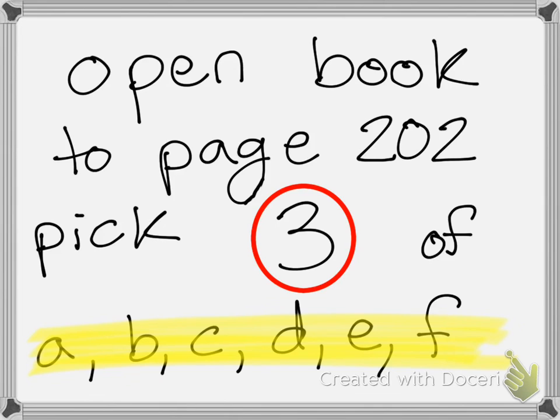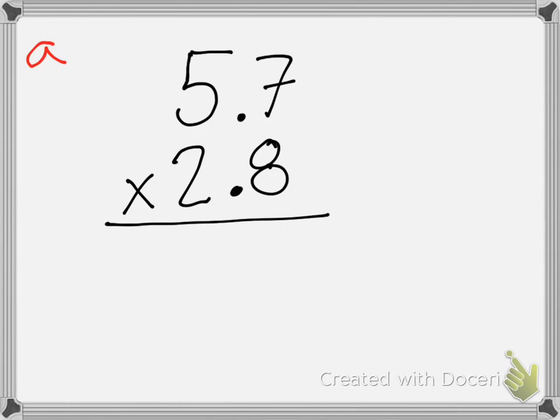I want you to open your books to page 202 and pick three of the problems A, B, C, D, E, or F. We're going to look over our problems now. For problem A, would anybody like to come solve it? Jaden, come here for me. He's moving the decimal behind seven — he moved the decimal over once for the first number, and then over once for the second. So, how many times did you move the decimal total, Jaden? Twice. And then we're just going to solve like normal.